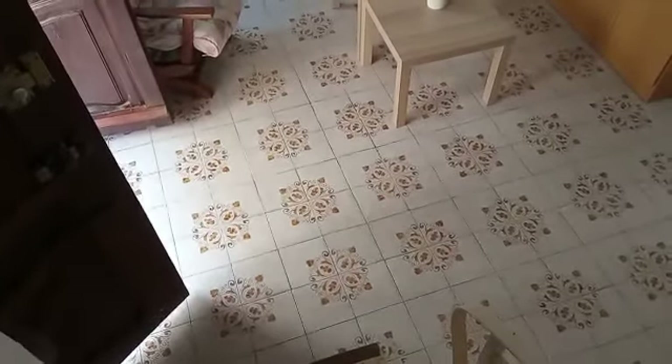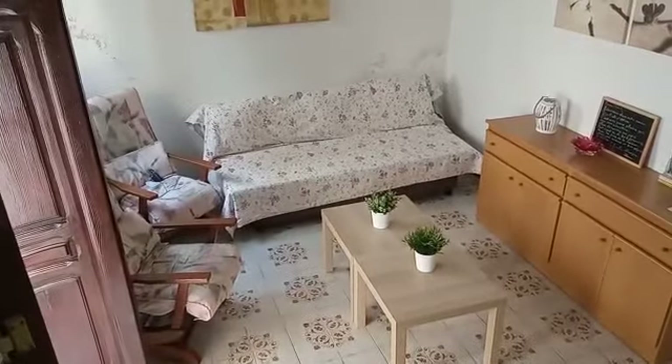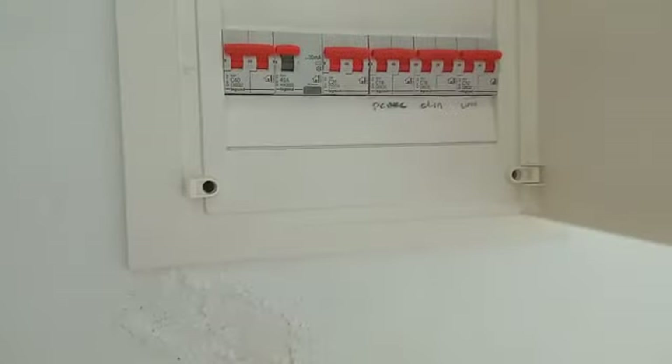So this is our little lounge area, which is kind of cute. Lovely big double wooden front doors. This is a nice space. Again, new windows. And the electrics have all been redone as well. Nice wooden beams in the ceiling. And we're coming through from the lounge here.